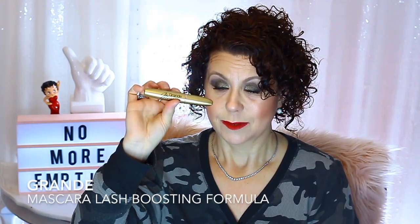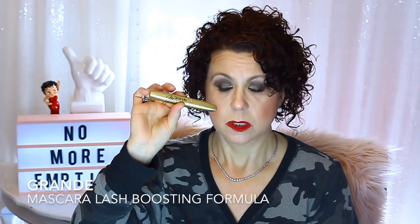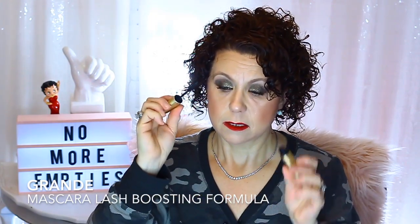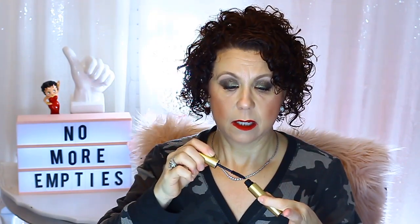Now a mascara I didn't like but finished anyway — the Grande Mascara Lash Boosting Formula. This was like $25 from Sephora. I did not like it and would never get it again.